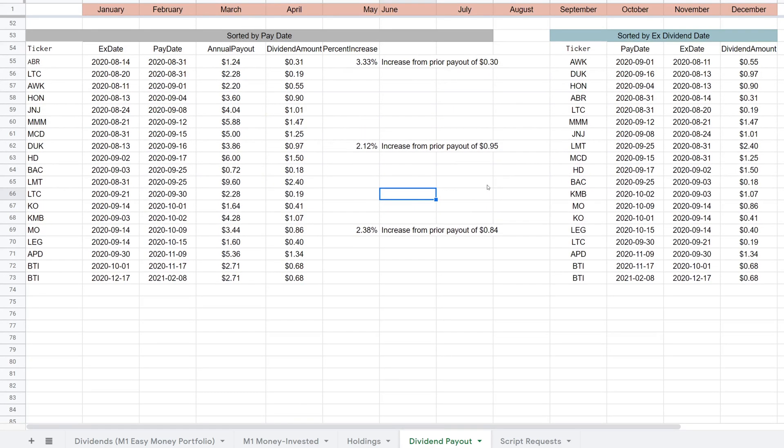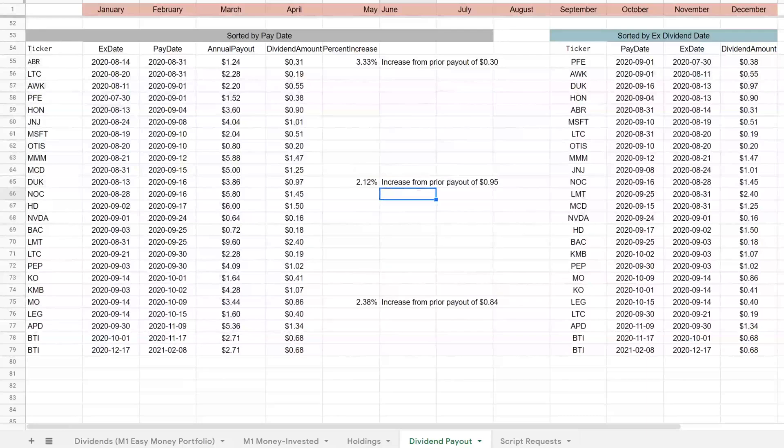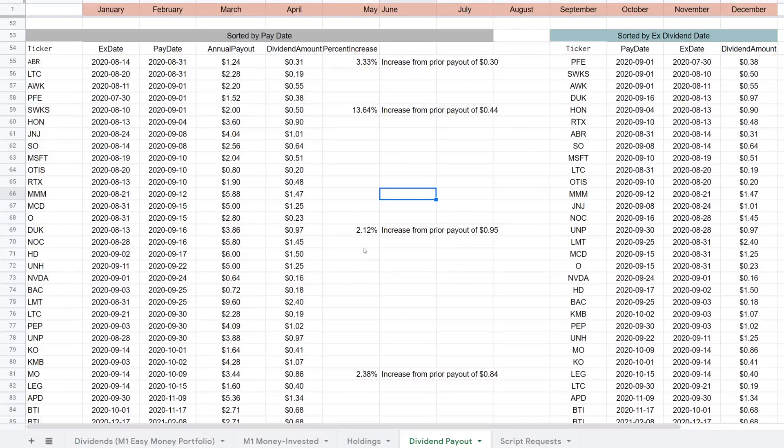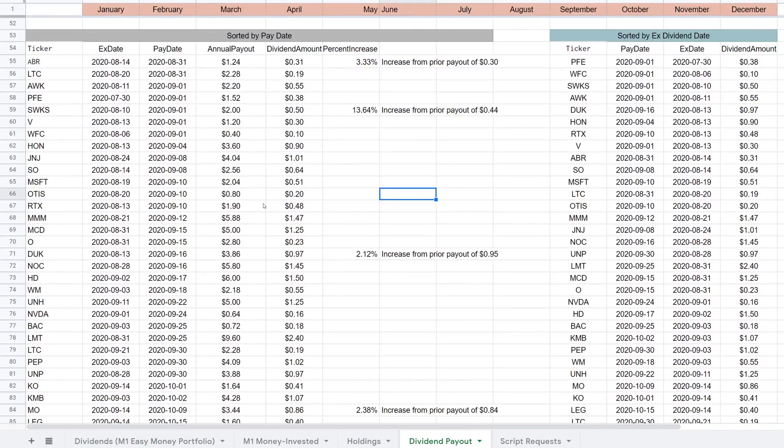We don't have any new declared ones, but I usually kick it off at least once a week just to stay up to date. You'll see the dividends that are coming up — actually on September 1st we're going to be getting quite a bit of dividends, so I'm really looking forward to that.